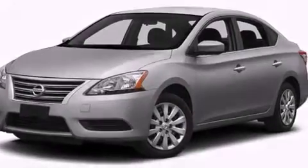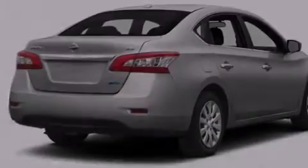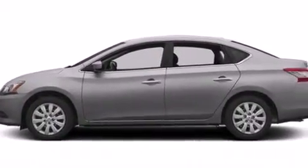Also included are a tire pressure monitoring system, air conditioning, a pass-through rear seat, cruise control, and a CD player.